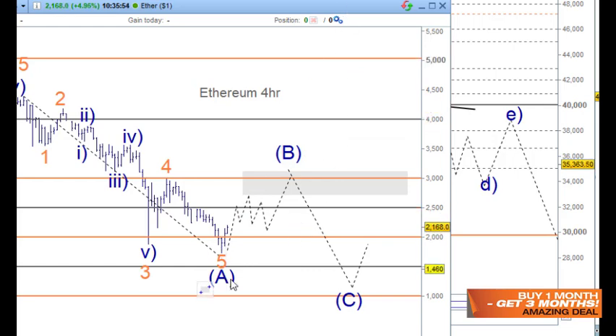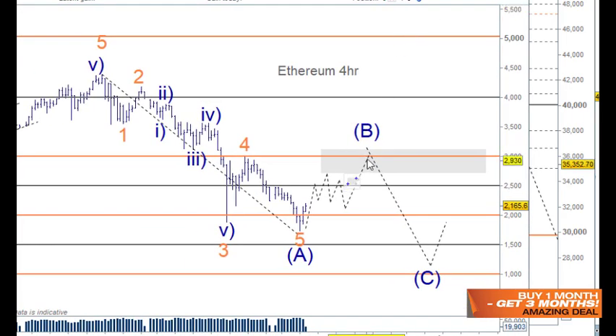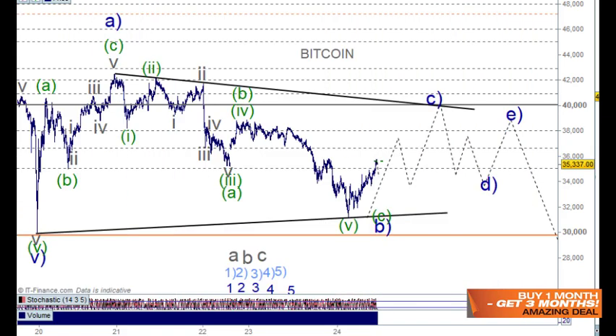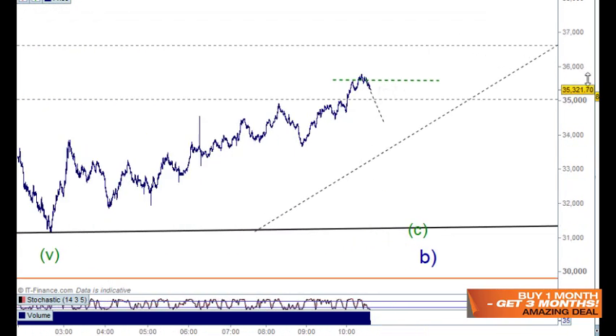Once this starts to move up, the FOMO will start and people will move in thinking the low is in place and off they go. But we do need to be careful in the bigger picture because this does count nicely as five waves — so we'll see. I just wanted to have a look at this here.